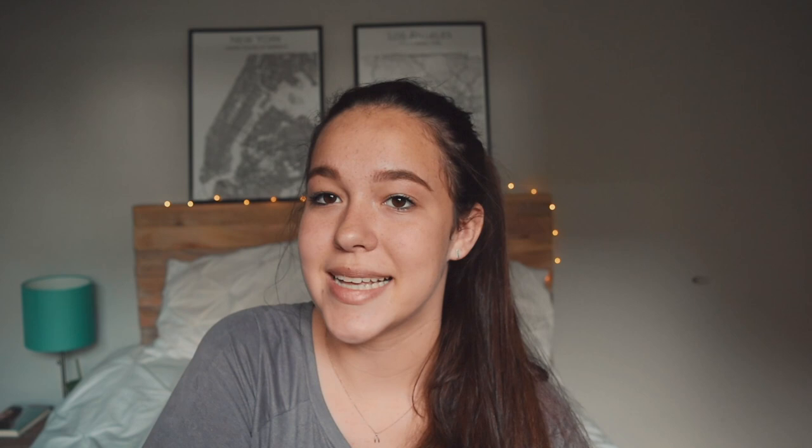So that was everything on my iPhone! If you guys liked this video be sure to give it a huge thumbs up and comment down below telling me what other videos you want to see in the future. Thank you guys so much for watching, I love you guys so much and I will see you in my next video. Bye guys!